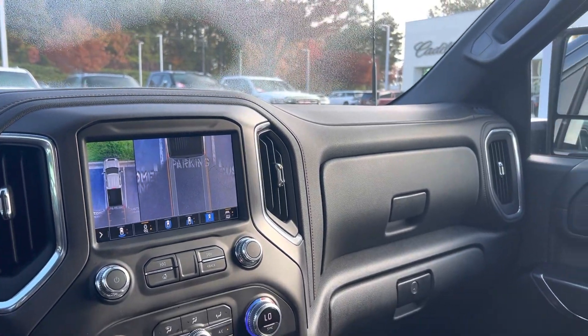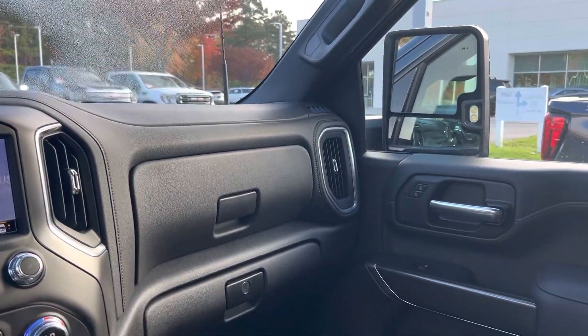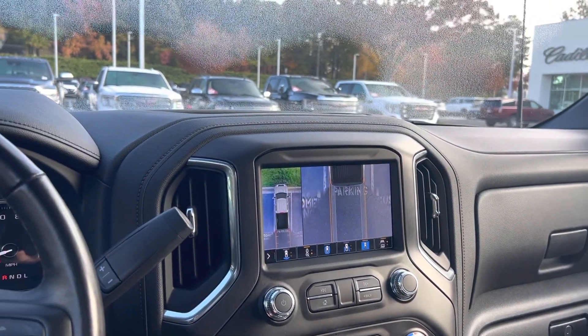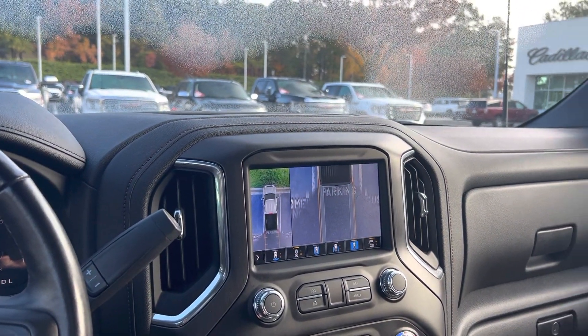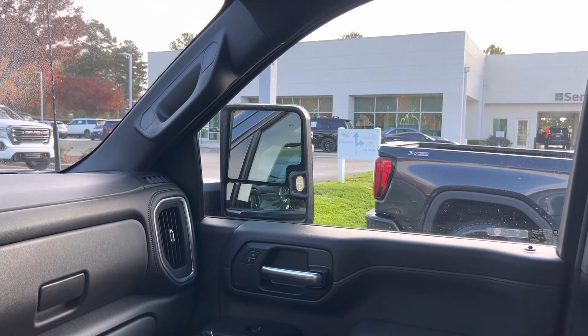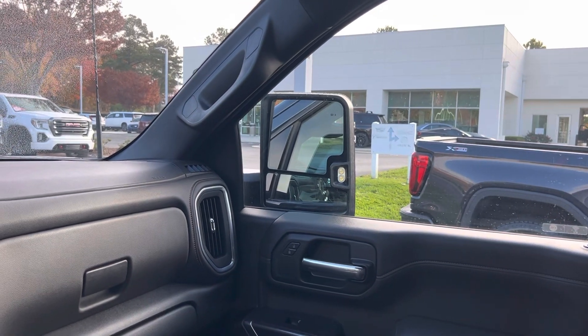So this one pretty much checks every box. It will not last long because there are not a lot of 3500s in the market. Any questions, please let us know. We look forward to seeing you soon here at Hendrick Buick GMC Cadillac — at the top of the hill in the back of the Cary Auto Mall. Thank you.